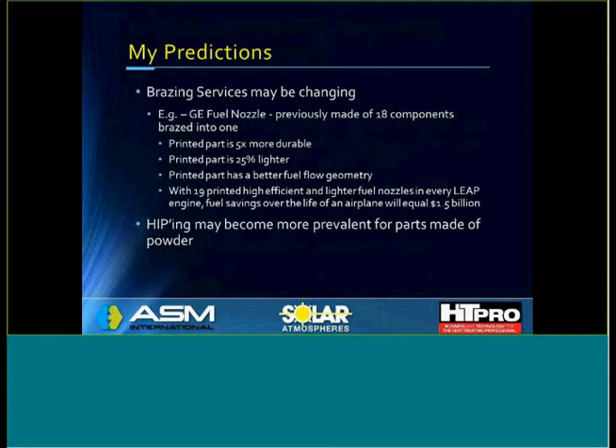Finally, I'd like to put out some of my predictions. I believe brazing services may be changing. The prime example is that GE fuel nozzle — previously made of 18 components, all brazed, now printed in one part. The printed part is five times more durable and 25% lighter, with better fuel flow geometry. With 19 printed, high-efficiency, lighter fuel nozzles in every LEAP engine, the fuel savings over the life of an airplane will equal $1.5 billion. These are real numbers.